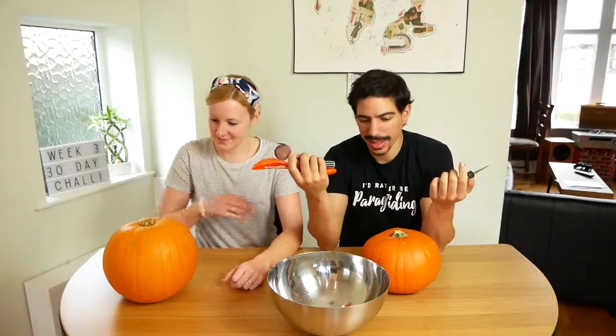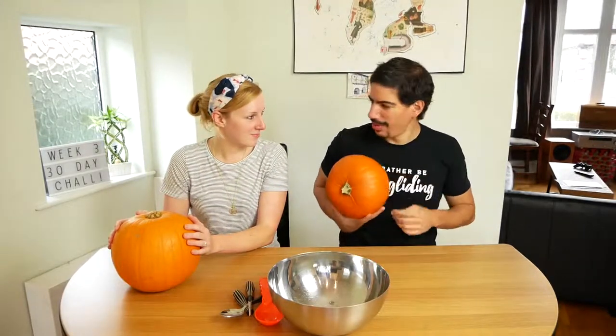Today we have all kinds of implements to carve pumpkins because it's Halloween. And I got the big one! How did you end up with the small one? You need the big one. Small and humble.